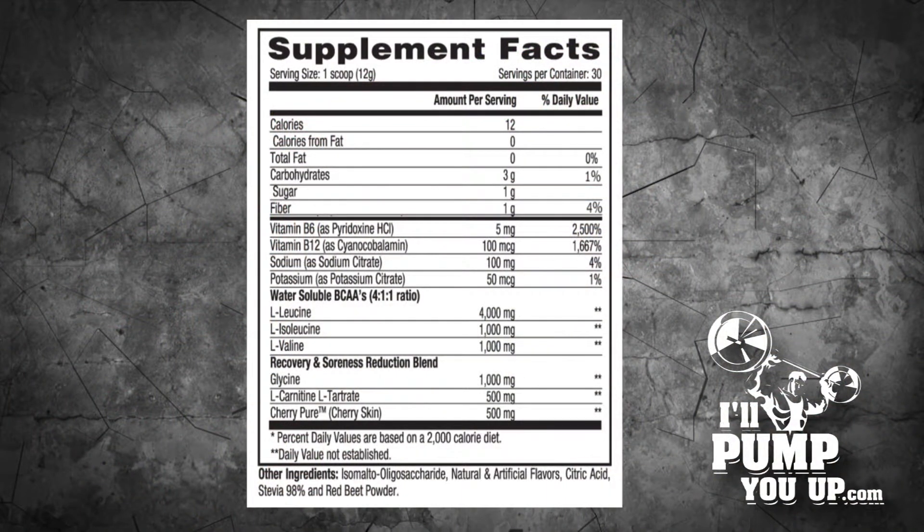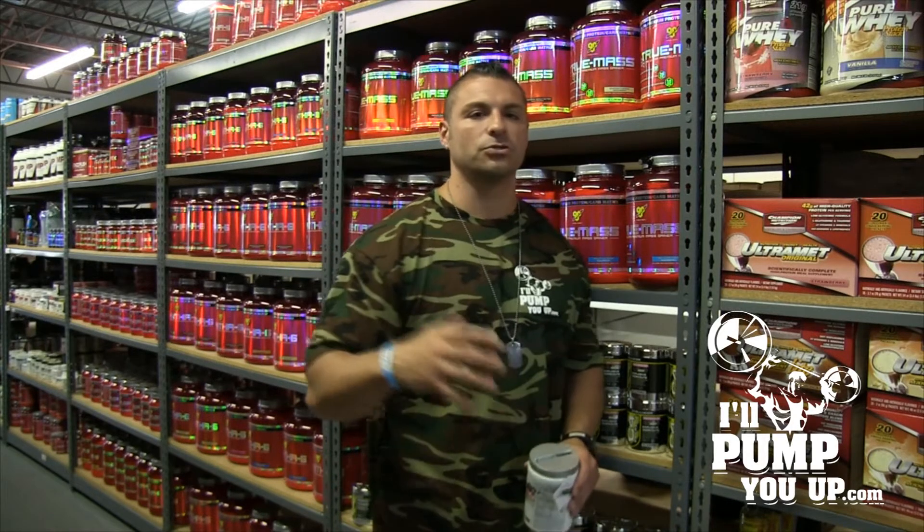Let's get into this. B6, 5 milligrams — 250% of the recommended daily allowance. B12, 100 micrograms — 1,667% of the recommended daily allowance. They also added some electrolytes in there, which you're going to need. When you sweat, you're losing electrolytes — this is going to help replace them.